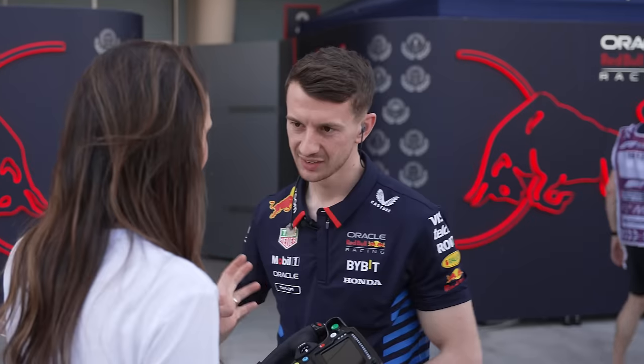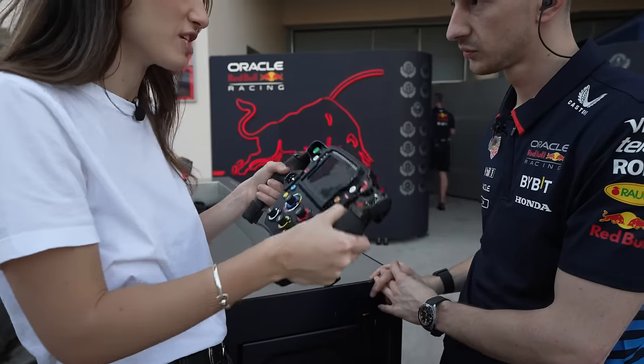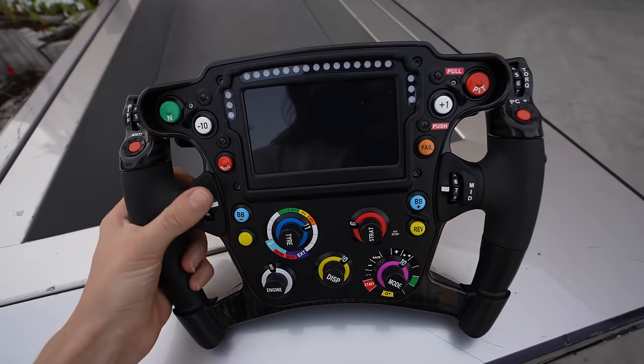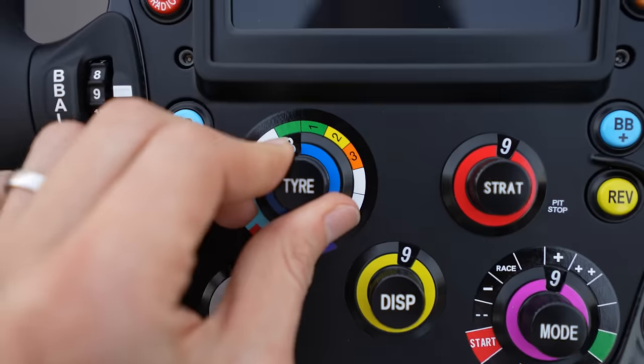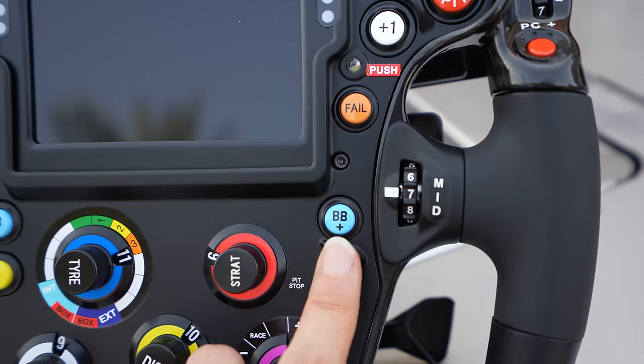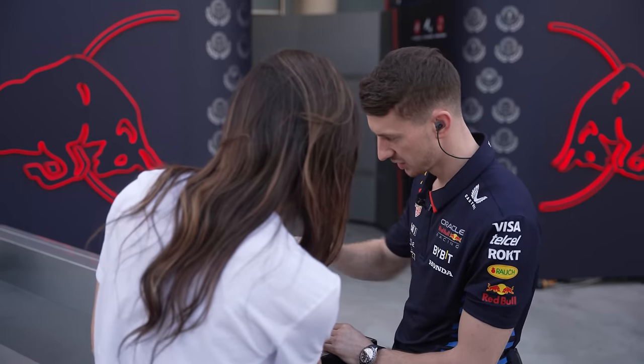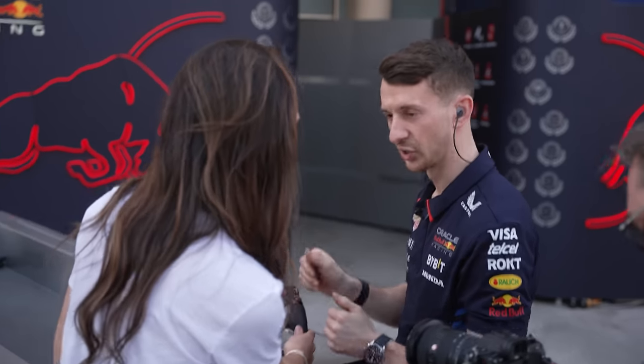Here's what their steering wheel looks like, and here's one of the engineers who helped design it. Each team's custom wheel looks very different. On every team's custom wheel, there are dozens of buttons and knobs and switches, all meant to optimize the engine and the tires and the brakes and much more in every possible scenario, all while the driver is driving. The drivers memorize all the buttons so they can do it without actually looking at the wheel.